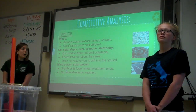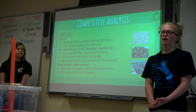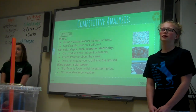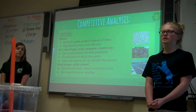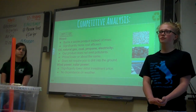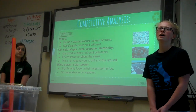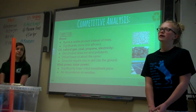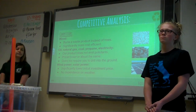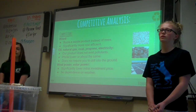Our competitive analysis: one of our competitors is wood, but unlike wood, we burn a waste product instead of trees which are living, and we're also significantly lower in cost. Another competitor is traditional sources of heat such as coal, oil, and natural gas, but we're approximately the same cost or less and we don't emit the same pollutants. Our final competitor is other eco-friendly sources such as solar power and wind power, but we have a significantly lower initial investment cost and we have no dependence on weather.